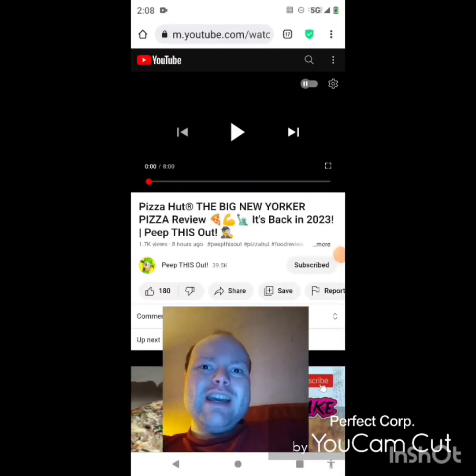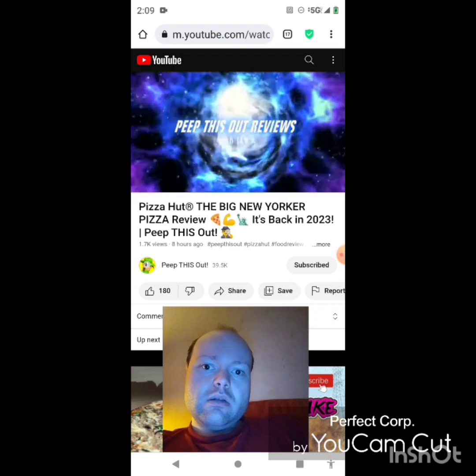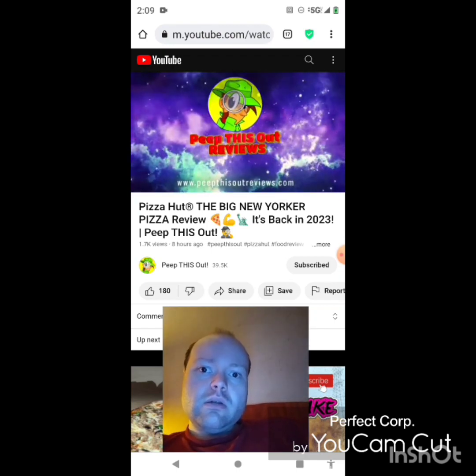Hey YouTube, it's Michael Lambert here. I'm back once again with another reaction video — reacting to Peep This Out. In this video: Pizza Hut's Big New Yorker pizza review. It's back in 2023. This is the new one that he uploaded today and I'm going to react to it right now. If any notifications pop up during the video I apologize. Now let's get to this video — welcome to Peep This Out Reviews.